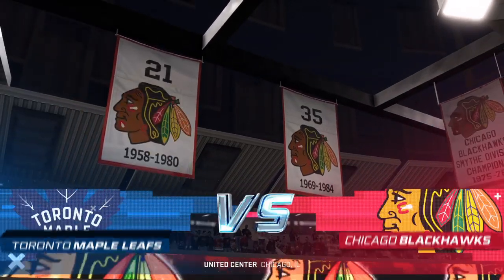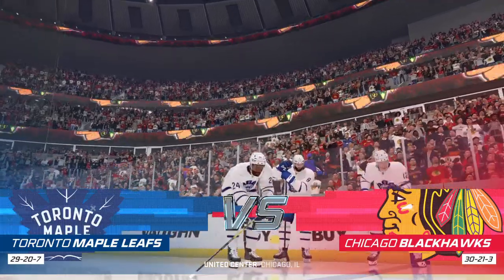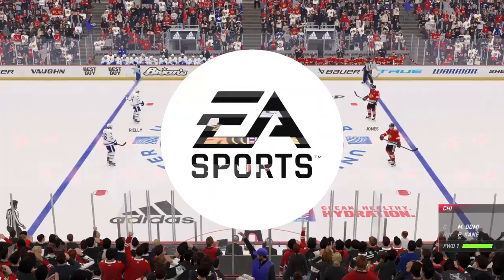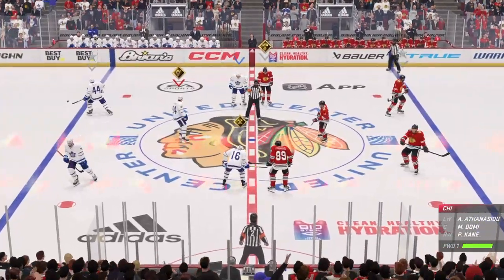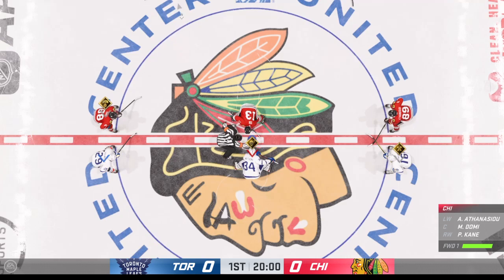Welcome to the Windy City here in Chicago. James Cebalski for EA Sports — an Original Six Classic. The Hawks are ready to go. Really looking forward to this one tonight. Blackhawks! In the ring of blue, Blackhawks!